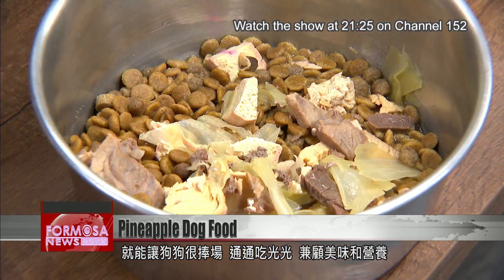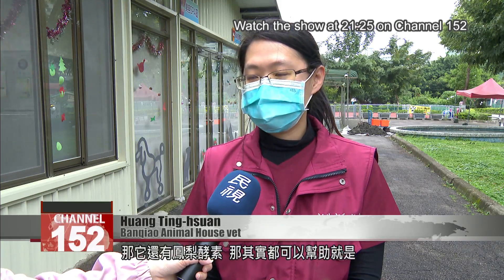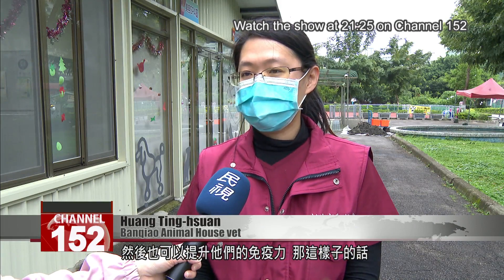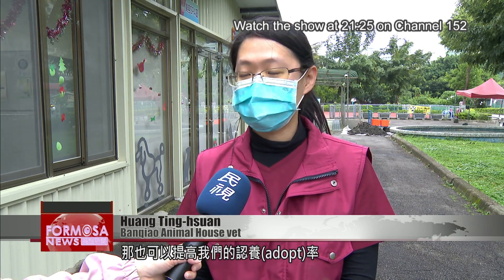The dogs devour the meal, and it's great for their health too. The pineapple is very sweet and contains a lot of fiber as well as enzymes, which all help the dog's stomachs. It also improves their immune system and their nutritional intake, and makes their fur more beautiful. Visitors may like how beautiful they are, and that can increase the adoption rate.